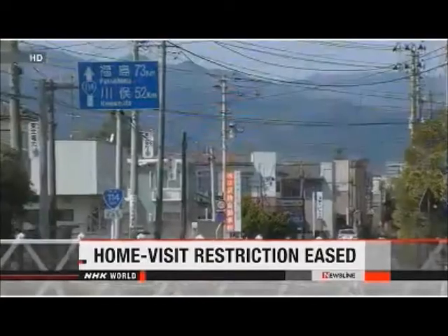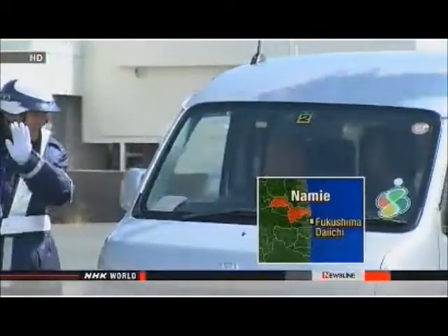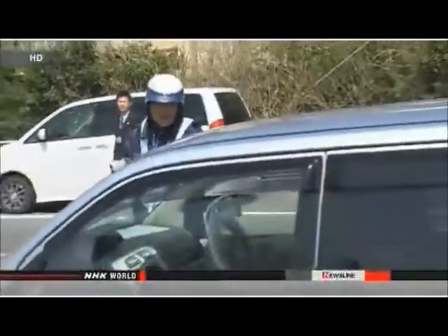Residents of a town near the crippled Fukushima Daiichi nuclear plant are now allowed to make daytime visits to their former homes. This comes after officials eased restrictions on visiting some parts of the town on Monday. All 21,000 former residents of Namie are still unable to live within the town limits. More than two years have passed since a massive earthquake and tsunami set off a crisis at the nuclear plant. People who have homes in low radiation zones are now allowed to visit them during daylight hours. More than 80 percent of the former residents will be able to take advantage of the new rules.